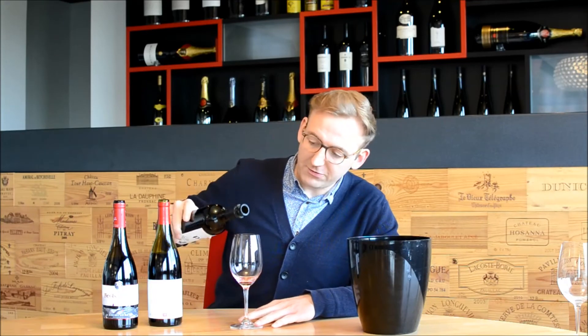The next wine I've chosen takes us to Austria, to Burgenland. The grape variety is one called Blaufränkisch. This is the Hitti Pittnauer from 2016.